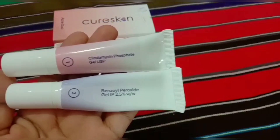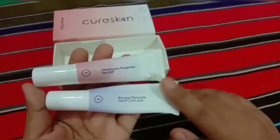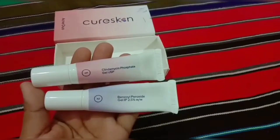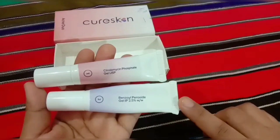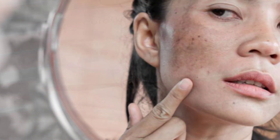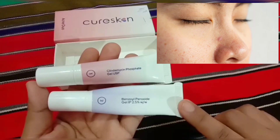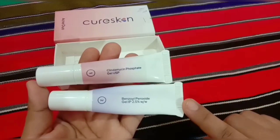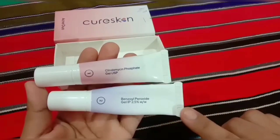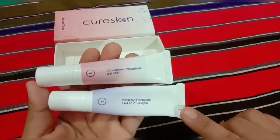They have sent both items together so that they work together for your acne and pimples. These two ingredients work together by killing the bacteria that causes acne on your face, and they keep the skin pores clean — the tiny openings on the skin. So that is how clindamycin and benzoyl peroxide gel works for acne and pimples.